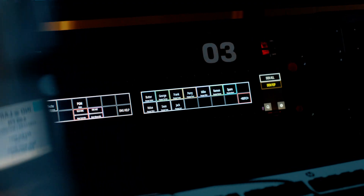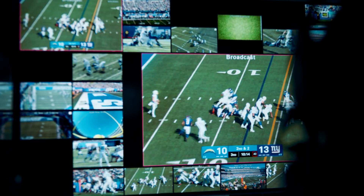On average, that process took a minute and 26 seconds — dead time in the game where we're not seeing live football. So now with Sony Hawkeye, we're making the process much more efficient while achieving the kind of accuracy the game demands.